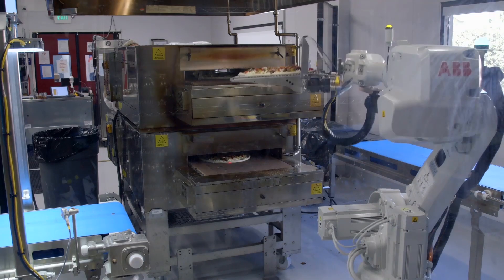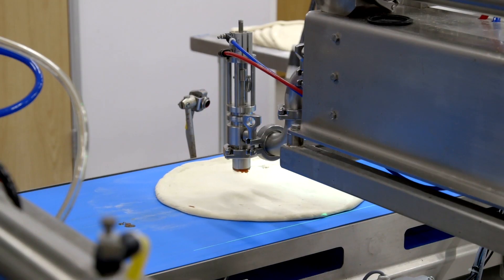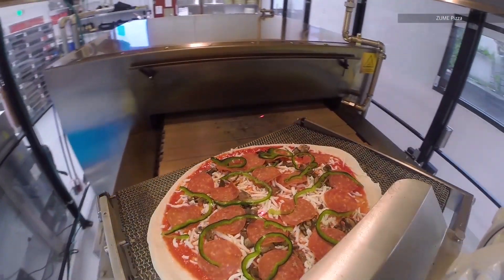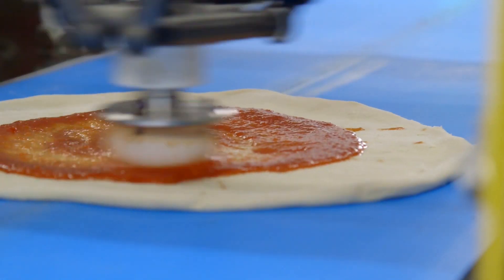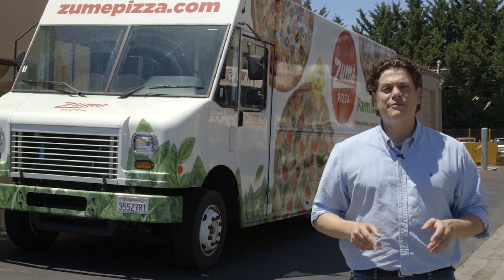Zoom Pizza in Mountain View, California is not your run-of-the-mill pizzeria. You're not going to find any surly chefs tossing dough or slopping sauce around here, namely because people have very little to do with the actual production process. Instead, the company relies on an array of robots, machine learning AI, and ovens packed right into the trucks themselves to ensure that every delivery arrives piping hot.